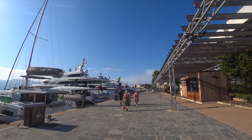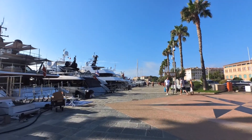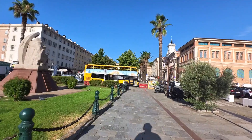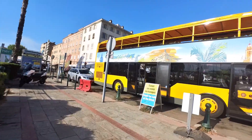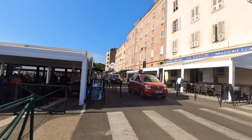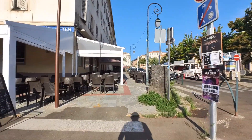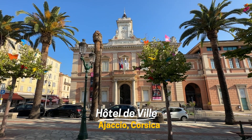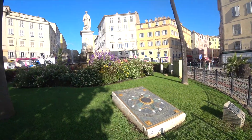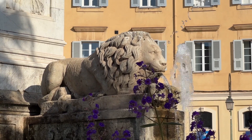It doesn't take that long until you see your first sign of Napoleon. After no more than five minutes' walk from the cruise ship, I found myself in the centre of the historic town. Here it is — your first Napoleon statue, created from white marble in the 1800s and flanked by four lions carved in granite.